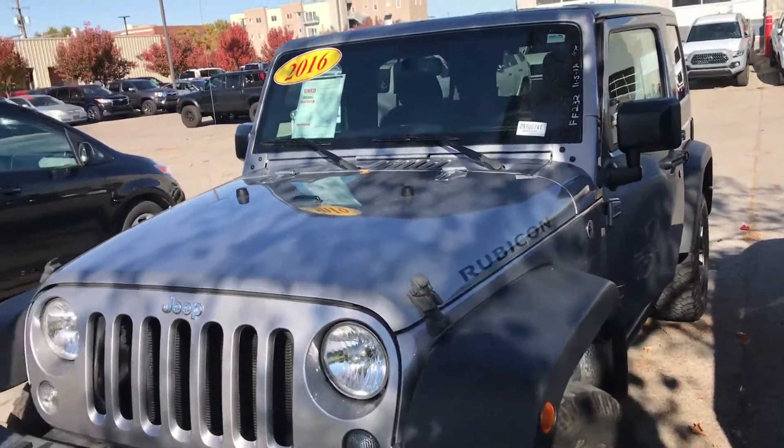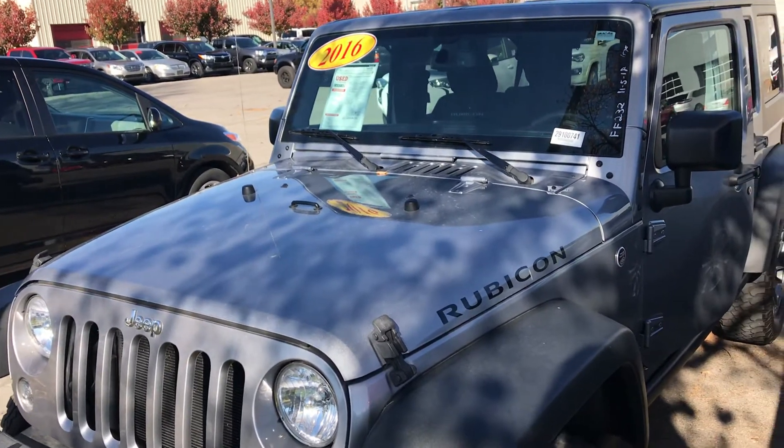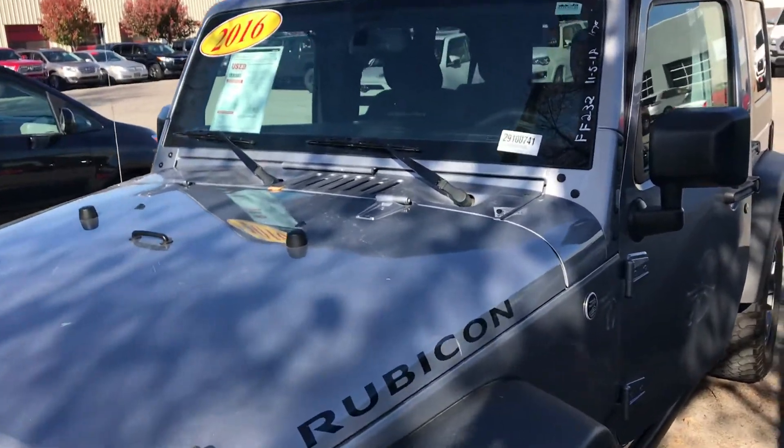Hi Justin, this is Sam here with Mark Miller Toyota. Right here I have for you a 2016 Jeep Wrangler Unlimited in the color gray.